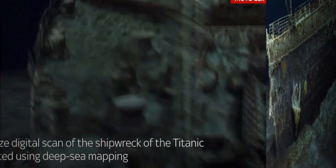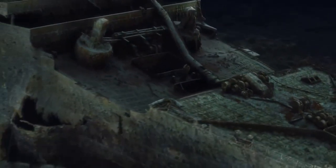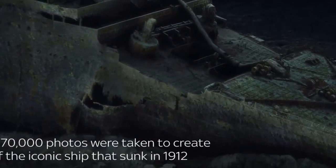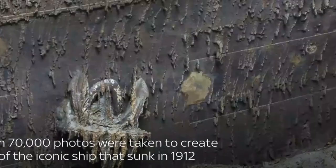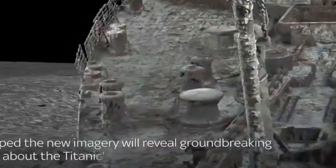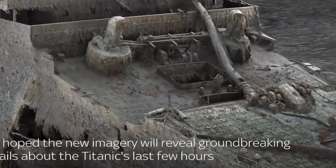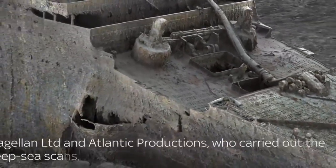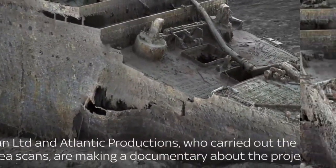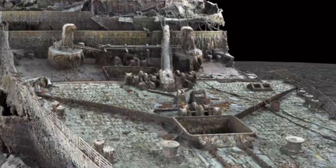The digital twin of the shipwreck was created using deep-sea mapping of the real Titanic, which lies 3,800 feet down in the Atlantic. It is so detailed that even the serial number on the blade of one of the ship's propellers can be made out in the 3D images, and experts believe the digital replica could be used by scientists to work out new details about how the passenger liner sank.